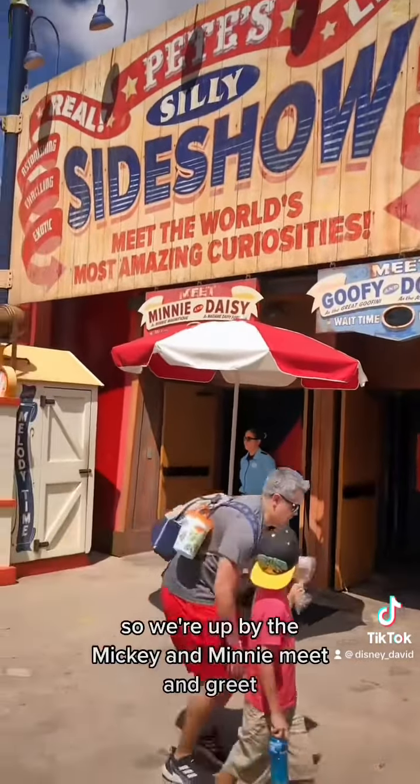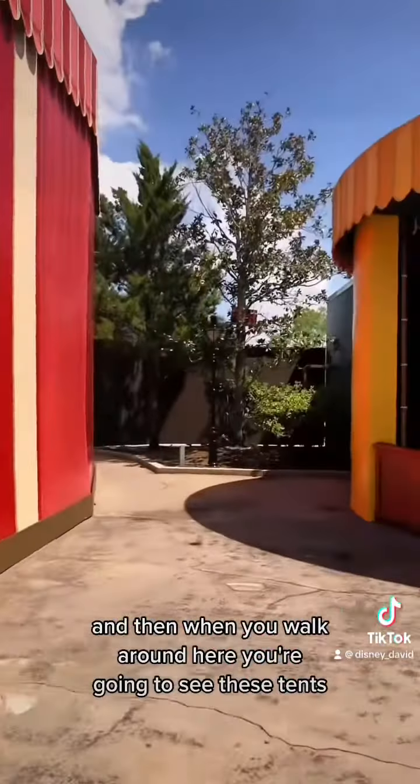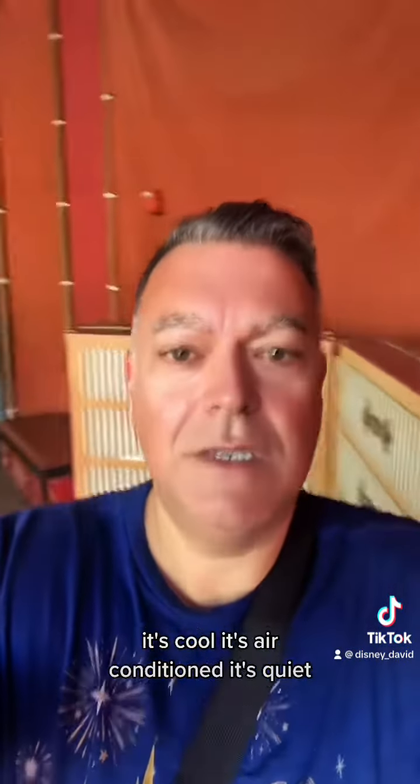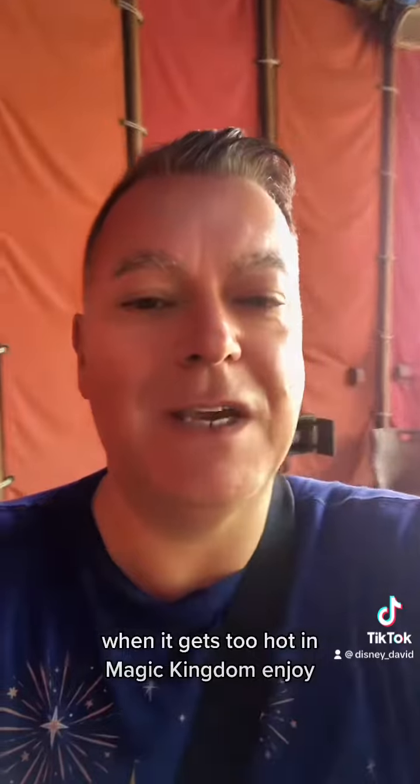So we're up by the Mickey and Minnie meet-and-greet, and when you walk around here you're going to see these tents, and this is what I was talking about. It's cool, it's air-conditioned, it's quiet, there's somewhere to charge your phone just down here. So this is definitely the place to go when it gets too hot in Magic Kingdom. Enjoy!